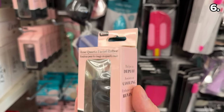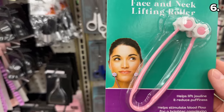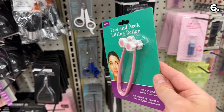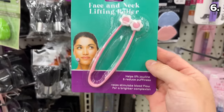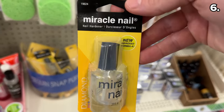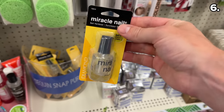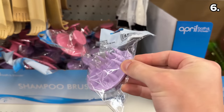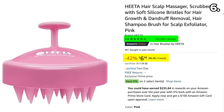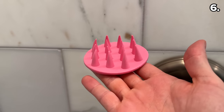This Rose Quartz facial roller is a de-puffer you might have seen from beauty bloggers. I've never seen a face and neck roller described as a lifting roller, which is the case for this one. I cannot conclude if this is in fact a miracle product, but Miracle Nail apparently lives up to its name as a popular nail hardener. Note that none of this content is sponsored. Lathering and exfoliating shampoo brushes that typically trend on Amazon cost close to $7, but at Dollar Tree, a nearly identical product is $1.25.